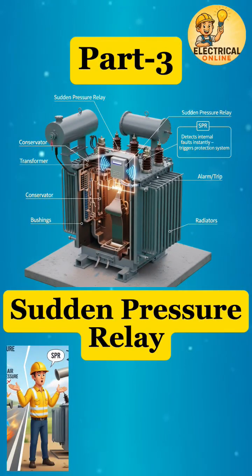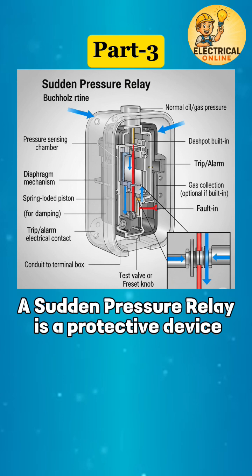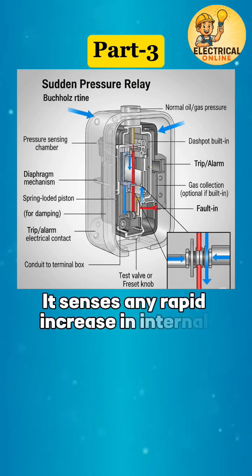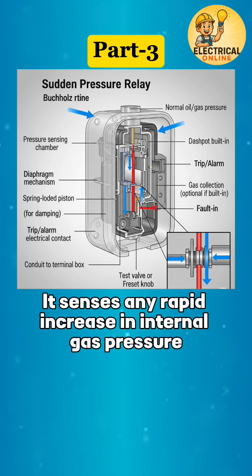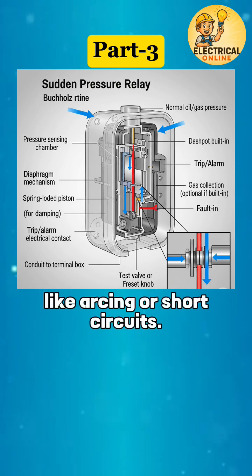Ever wondered what protects a transformer when pressure builds up suddenly inside it? Let's uncover the silent protector — the Sudden Pressure Relay. A Sudden Pressure Relay is a protective device mounted on the transformer's main tank. It senses any rapid increase in internal gas pressure, which usually happens due to internal faults like arcing or short circuits.